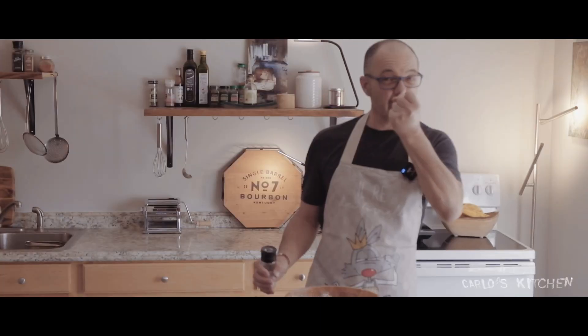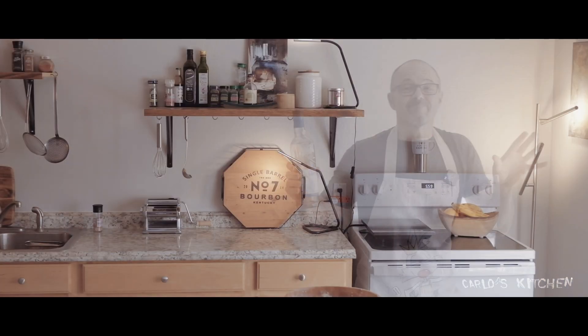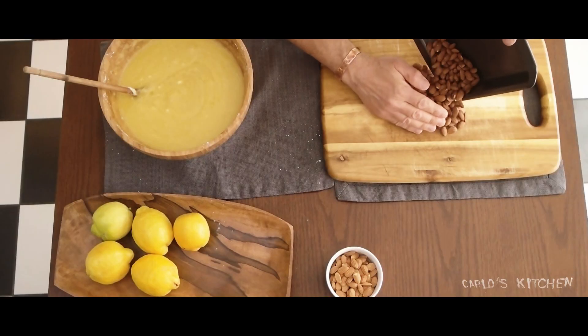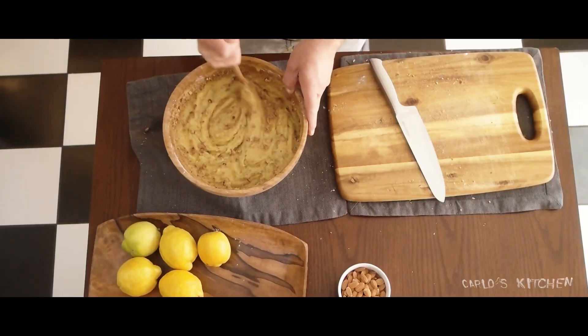Do you want your cake to have a good flavor? Salt. And a little shot of whiskey — good whiskey. I like to add lightly toasted almonds, just to give it that crunch.